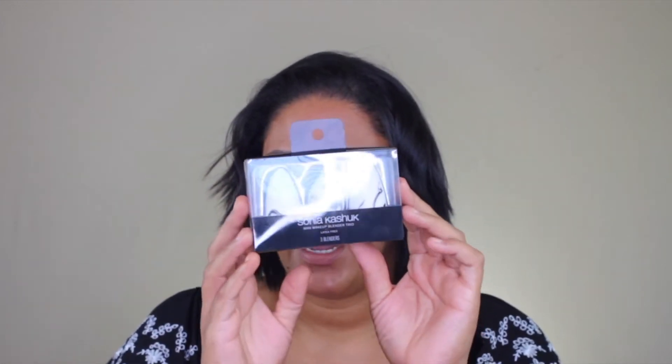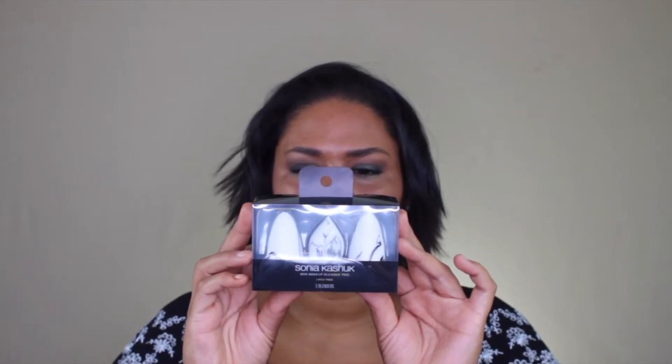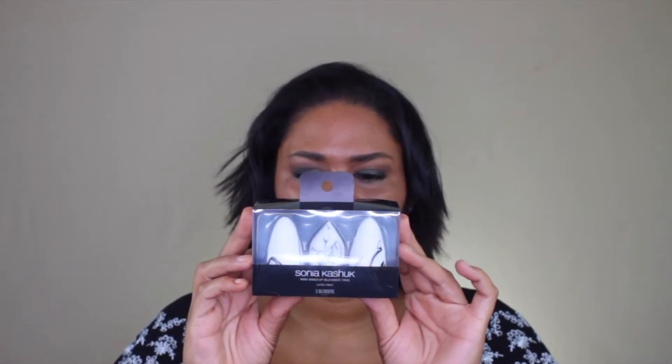The next product from Target is the Sonia Kashuk mini makeup blenders — a trio package. I got the big one a couple months back and whenever it's wet it expands ginormous. The back says to wet them, and there are two surfaces for flexible application: use the pointed end for contouring and precise application, and the rounded edge for buffing into a flawless finish.